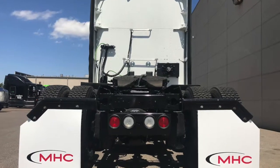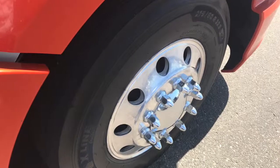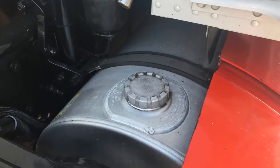Remaining warranties are also available. Here are your tires — 225 LPs with all aluminum wheels. They shine real nice. This truck has great fuel capacity with dual 120 gallon fuel tanks.